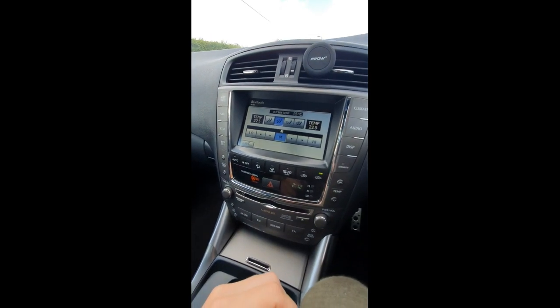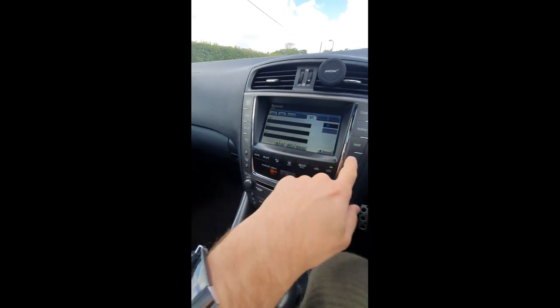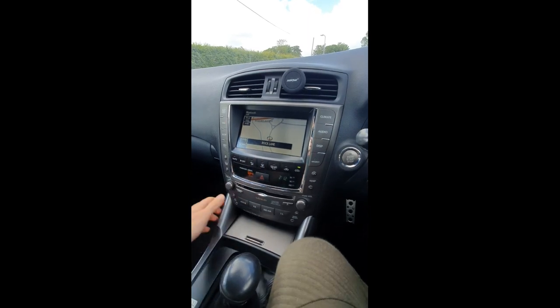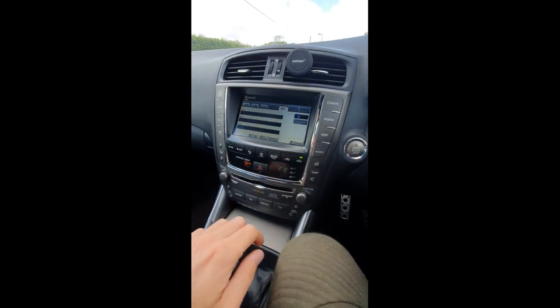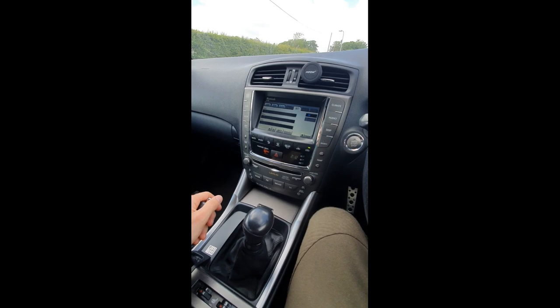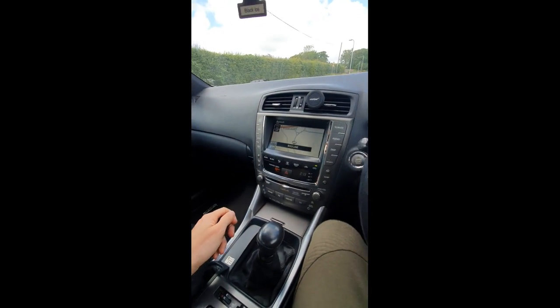You've got dual climate control, so you can set the temperature on each side independently if you've got a passenger. Aircon on and off, and a display brightness setting. The audio system in this car is absolutely fantastic — it's a Mark Levinson sound system with about 15–16 speakers. I've had BMWs with Harman Kardon systems and been in Audis with Bose systems, but this Lexus Mark Levinson system is absolutely fantastic. There are speaker tweeters in the front door, and I can't speak highly enough of it.